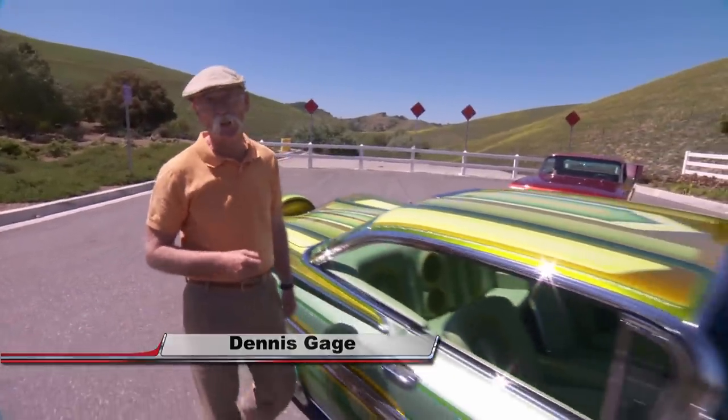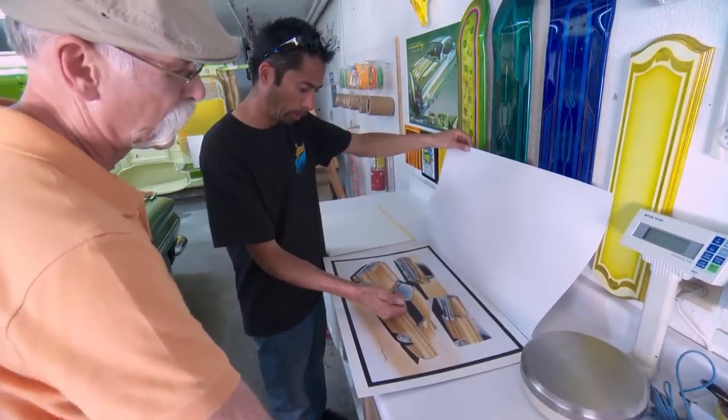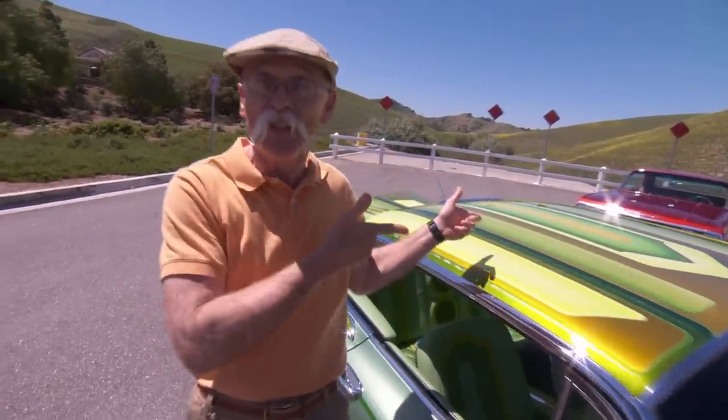Hi, I'm Dennis Gage, and welcome to My Classic Car. This week we're in Chino Hills, California, to visit world-renowned painter Steve De Ramon and check out a couple of his outlandish creations. I met Steve a while ago and was absolutely blown away by his work. I knew I had to come and get a closer look, and believe me, there's a lot to see. Feast your eyes.